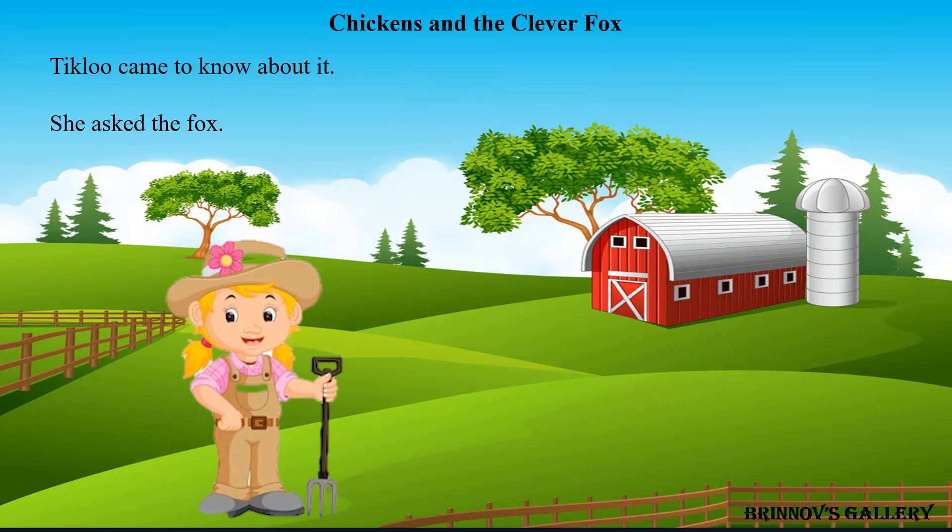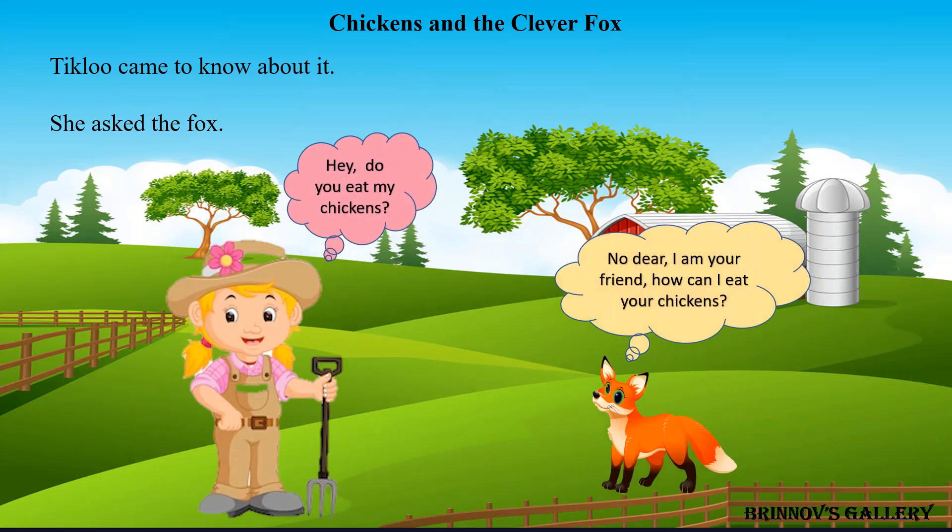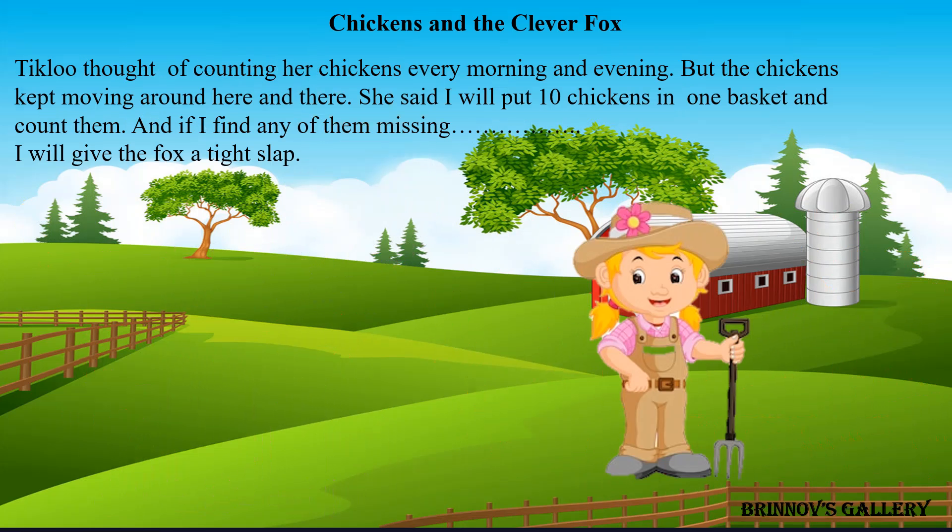Tickloo came to know about it. She asked the fox, 'Hey, do you eat my chickens?' The fox replied, 'No dear, I am your friend, how can I eat your chickens?' Tickloo thought of counting her chickens every morning and evening. But the chickens kept moving around here and there. She said, 'I will put ten chickens in one basket and count them, and if I find any of them missing, I will give the fox a tight slap.'